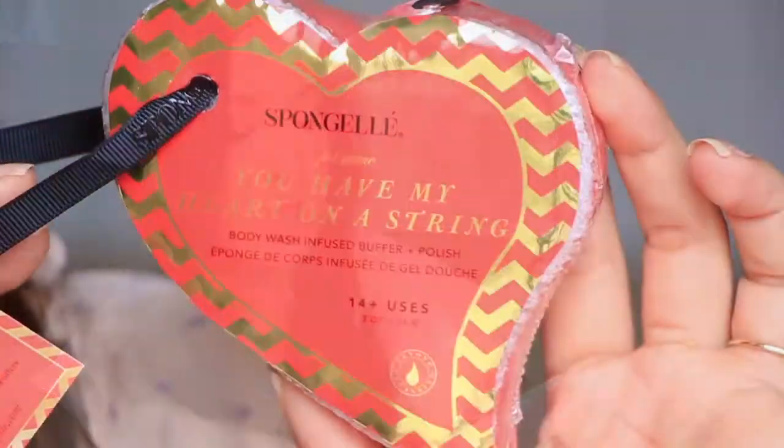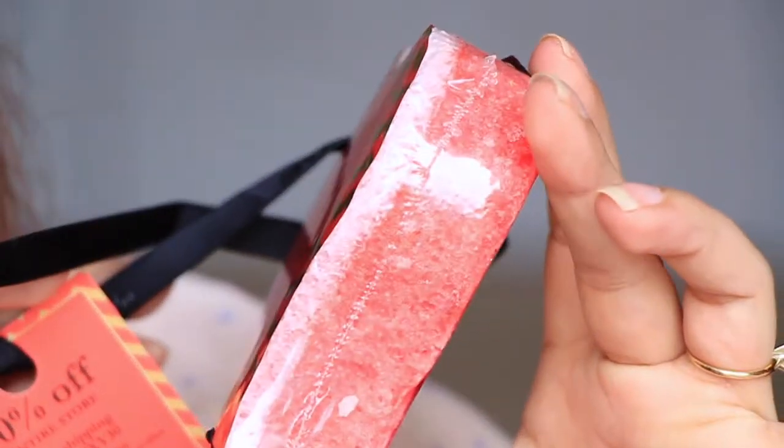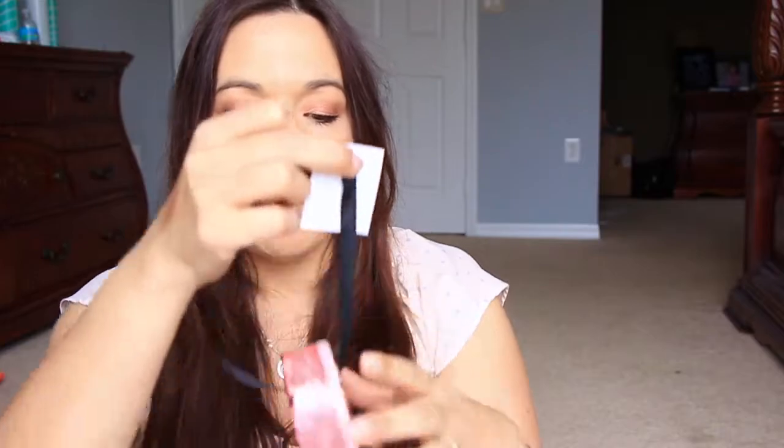The last thing in here is from Sponge Gel — 'You Have My Heart on a String' body wash infused buffer and polisher. I can actually smell the soap in here. It's a heart-shaped sponge. It's got body wash infused in it — it says 14 uses on there. I'm going to take this on vacation. It's got a little snap so you can hang it up. Very cute, it smells nice. Really innovative. The sponge gel is $15 — that's kind of expensive. It's cute but I wouldn't buy one for $15.